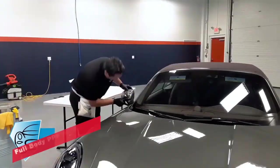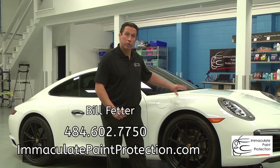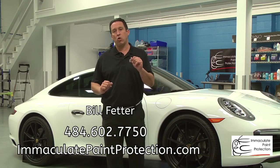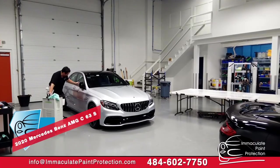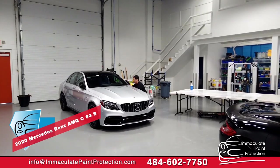The film is a clear polyurethane film. It's about eight mils thick, comes on a roll, and is computer cut. We apply it with a soap and water solution to the bumper, the fenders, the hood — it's going to absorb all the rock chips and stone chips. Think of it much like the screen saver you put on your cell phone — same exact concept. It's computer cut, templates are made, so we're not cutting on the vehicle.